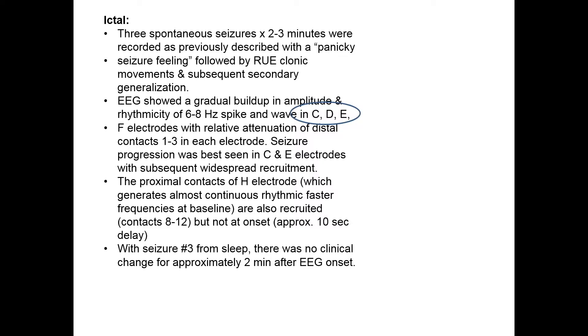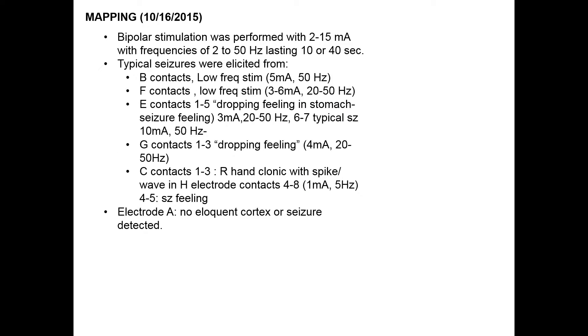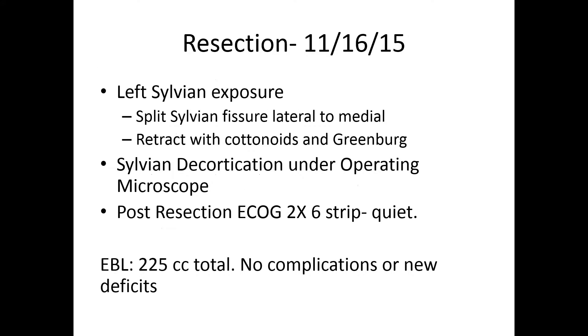This is a busy slide, but the point is that my colleague who did the epilepsy EEG read was very able to demonstrate exactly which electrodes were involved. This was a challenging case because the electrodes that were involved were deep within the insula and also very proximal to her motor cortex. So we mapped her out utilizing a mapping strategy — we were able to elicit seizures and map her out — and we came back with a resection strategy that focused on the sylvian fissure.